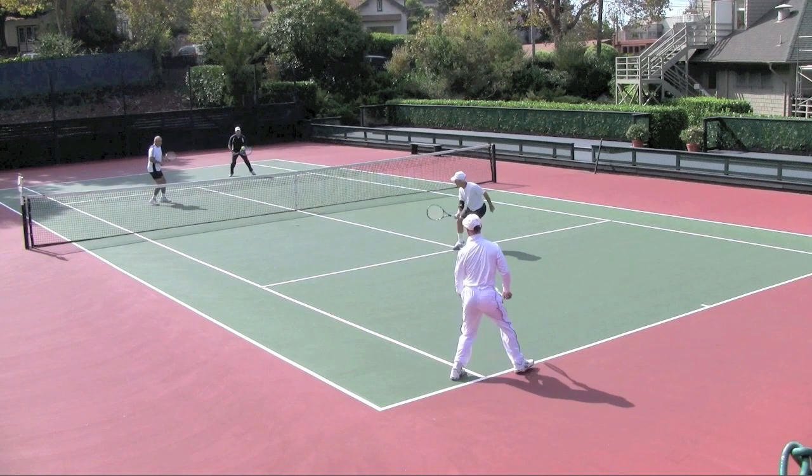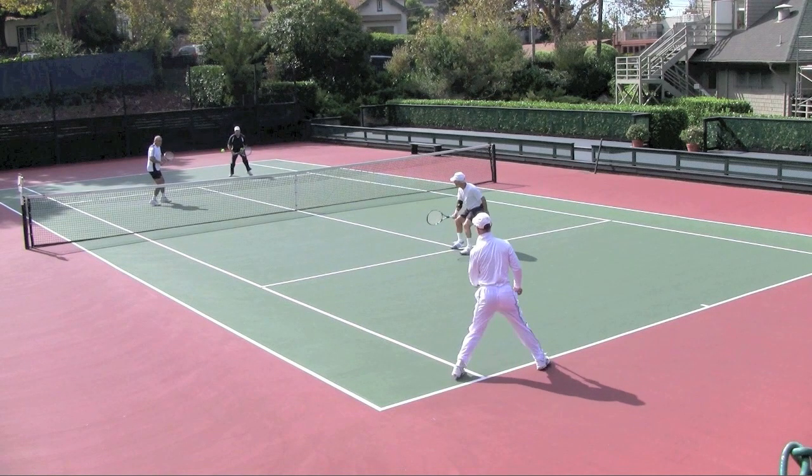Jim now has some choices. This time I'm not going to draw those lines of the different choices because I don't want to influence your thinking. So I want you to think about it and then leave a comment — tell me what you think Jim's best shot choice is going to be here.